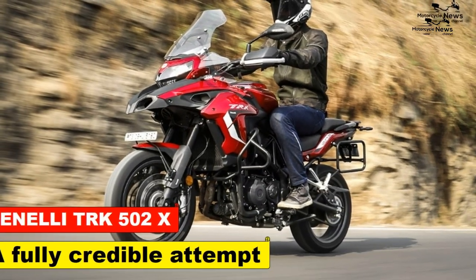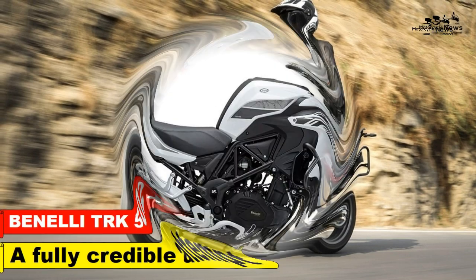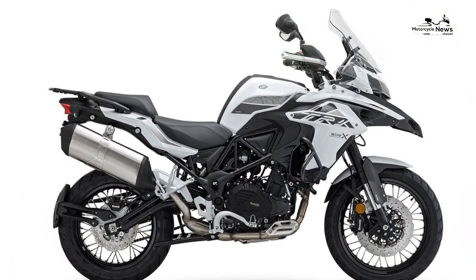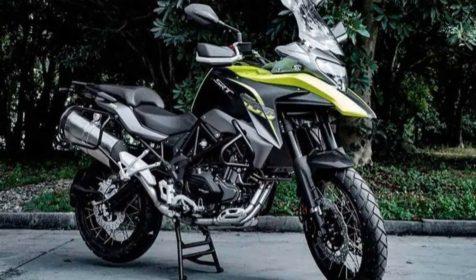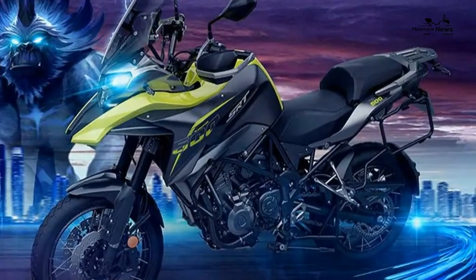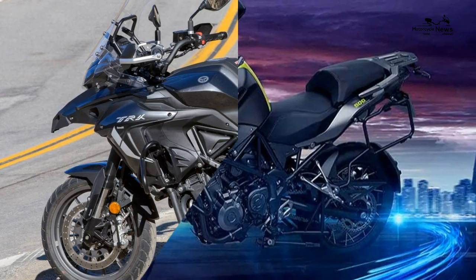The Benelli TRK 502X — a fully credible attempt at an adventure bike. The Benelli TRK 502X is a full-sized adventure bike powered by an A2-compliant, 47-brake-horsepower motor. In its native Italy, the TRK regularly tops the sales charts, representing an affordable way to own a proper grown-up bike with Italian heritage in its name.